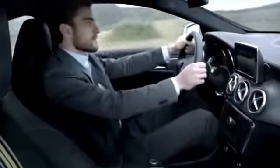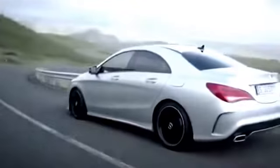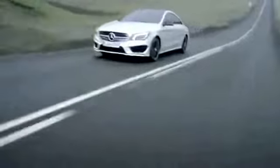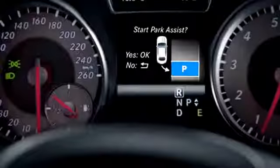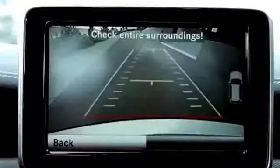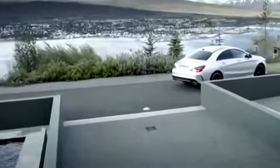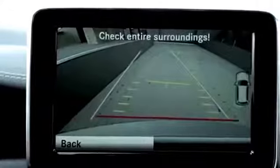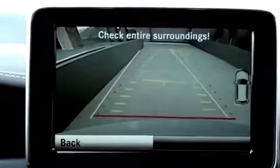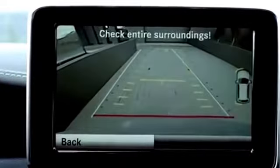When parking, Active Parking Assist provides you with a convenient aid which makes the parking procedure easier. Active Park Assist not only helps you to find a parking space but also helps with parking itself by means of an automatic steering function. The reversing camera is designed as a visual parking and maneuvering aid. It uses guidelines to show the area behind your vehicle in the audio command display.